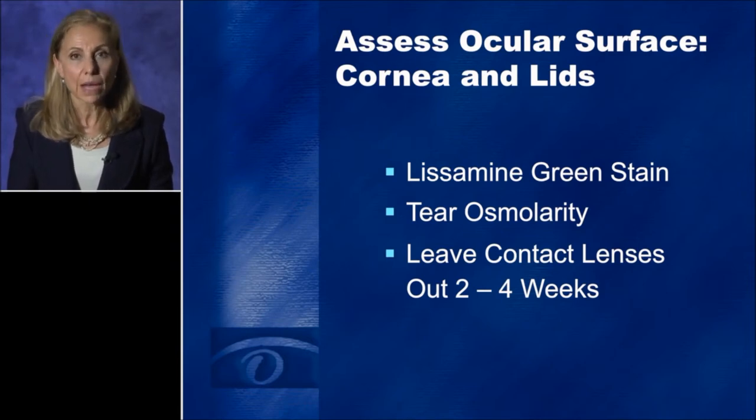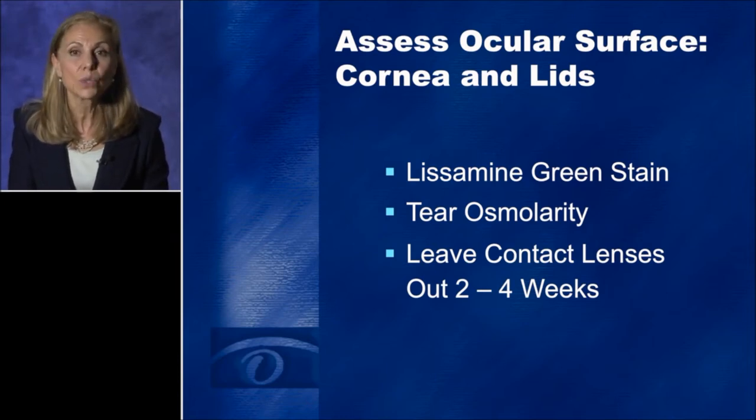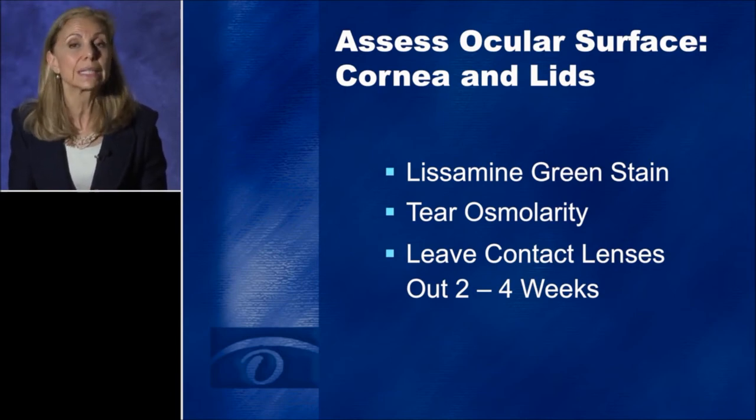At the time of the cataract consult, I assess the ocular surface and look at the meibomian glands and lid margins. We do tear osmolarity testing on every one of our cataract patients. I use lisamine green to stain the surface and have been pleasantly surprised to see how much more I detect with lisamine green than with fluorescein alone. For contact lens wearers, we advise them to leave their contacts out a minimum of two weeks for soft lens wearers, and up to four weeks or longer for RGP wearers, or until their keratometry readings stabilize.